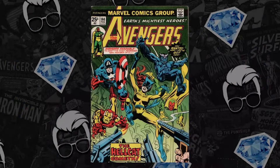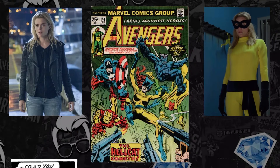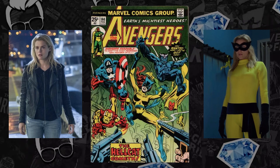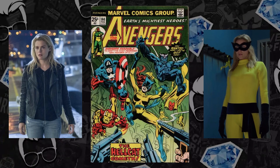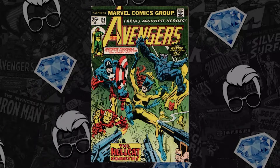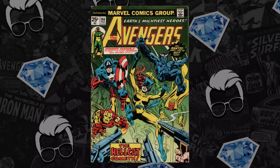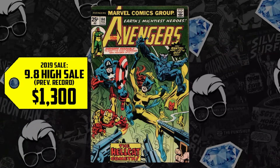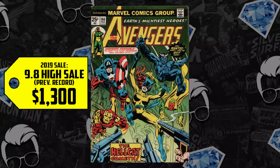At number nine we have Avengers issue 144 — this is the first time Patsy Walker becomes Hellcat. We've seen Patsy but not in the MCU. We're talking Jessica Jones, Luke Cage, and the Defenders. There's a lot of spec pointed at Netflix heroes, especially with Charlie Cox slated to reprise his role in Spider-Man 3. A 9.8 Mark Jewelers copy sold in 2019 for $1,300, up 77%, now selling for an all-new record of $2,300.